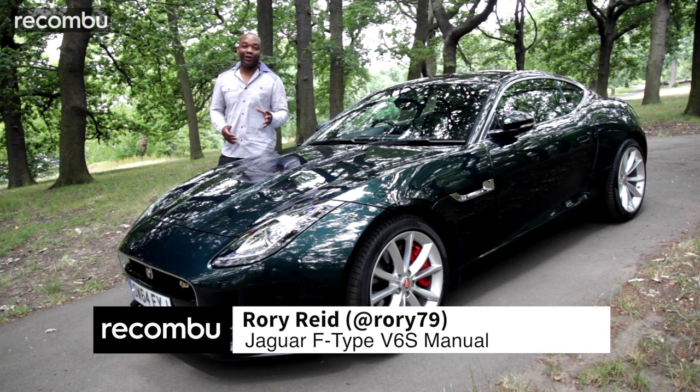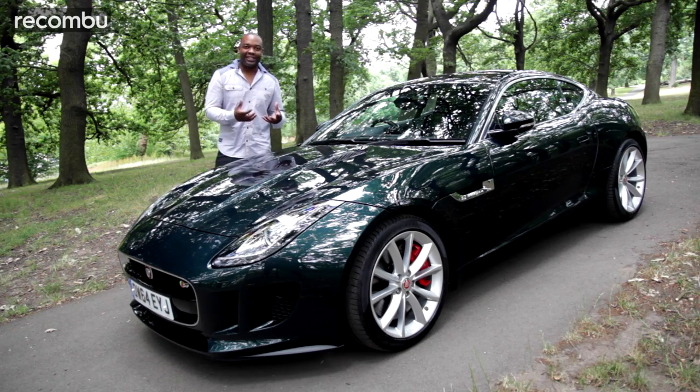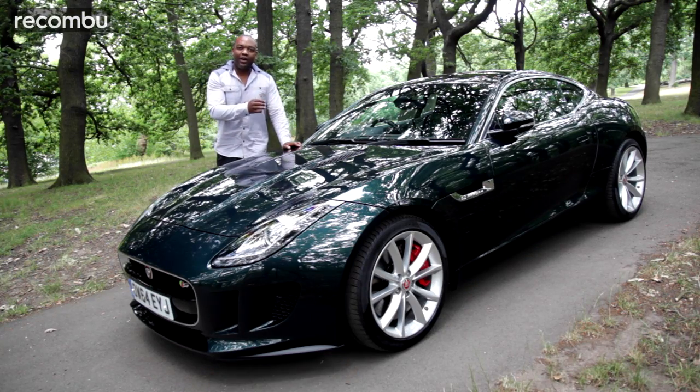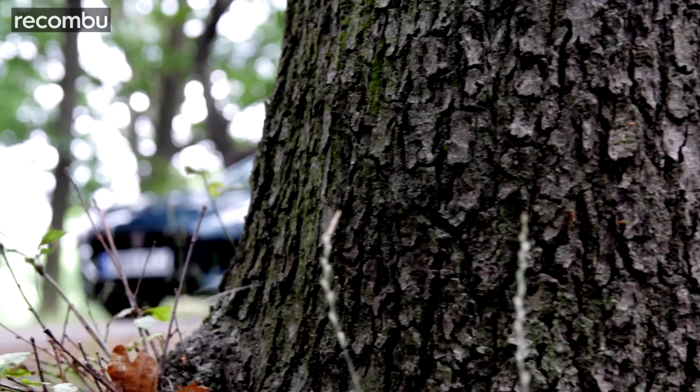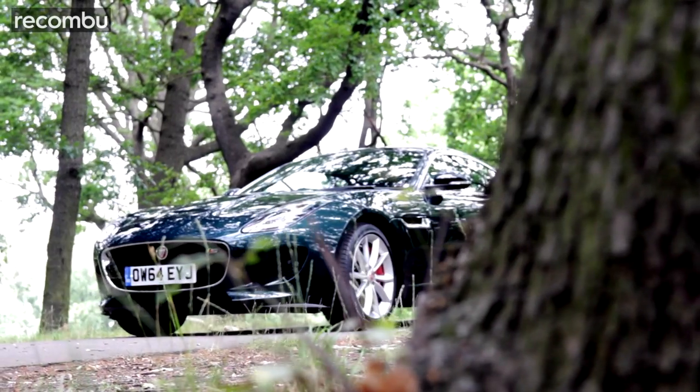If you know me and you know this channel, then you'll know that one of my favorite cars of all time is the Jaguar F-Type. It's an incredible looking car that has this uncanny ability to conjure up emotions inside the driver, and every version gives you a different feeling. That got me thinking - of all the F-Types, which is the ultimate? Well, the answer on paper is this one. This is the Jaguar F-Type V6S with a manual transmission.